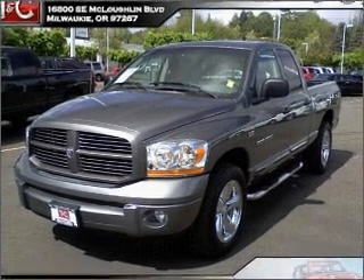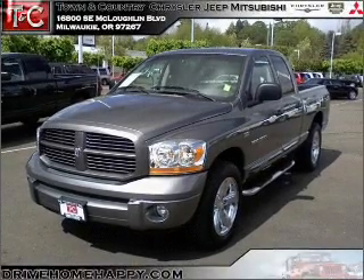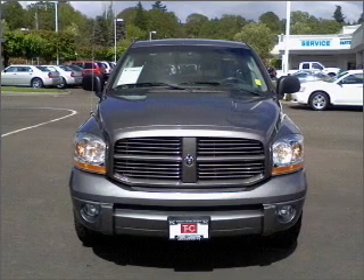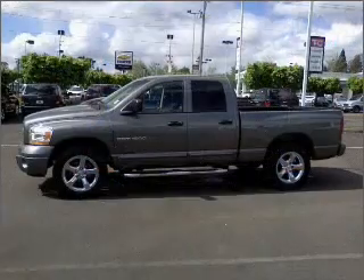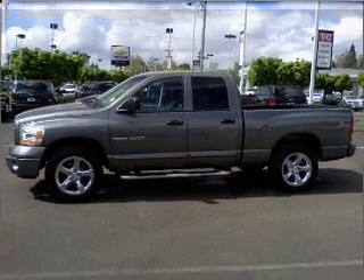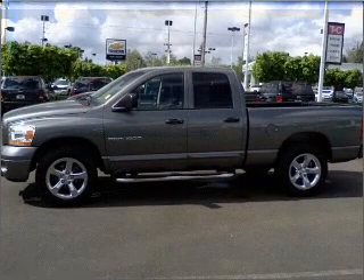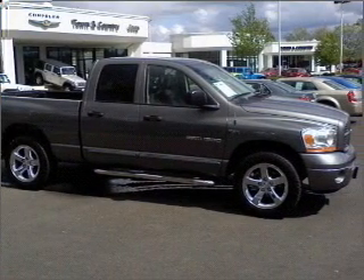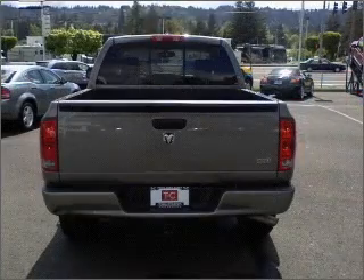Take a look at this 2006 Dodge Ram 1500 that just came into Town and Country Chrysler Jeep Mitsubishi. This four-door short bed crew cab truck comes equipped with Sport, SLT, air conditioning and much more. We would love to put you in the driver's seat of this Ram 1500. Please contact us for more information.